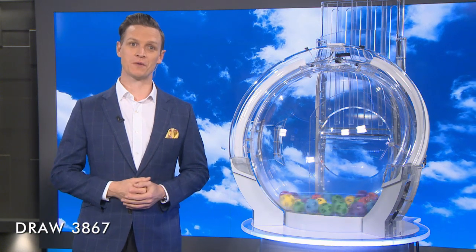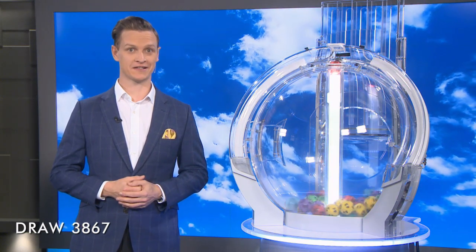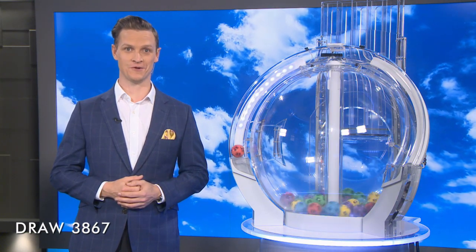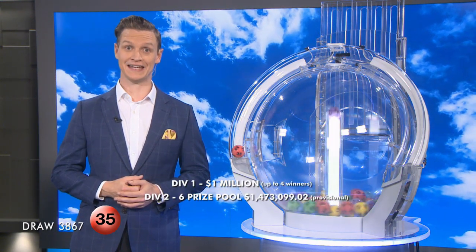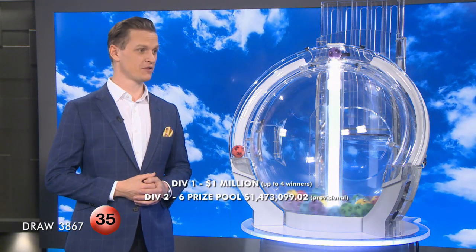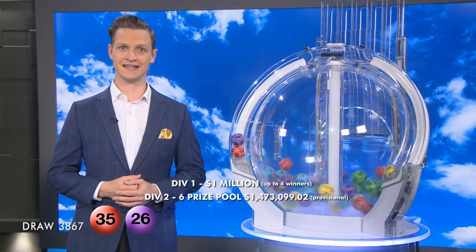To win tonight's Division I prize, your six numbers need to match the six winning numbers in tonight's draw. Wouldn't it be nice to become a Wednesday Lotto millionaire? And the first numbers you'll need in this evening's draw are number 35, followed by number 26.